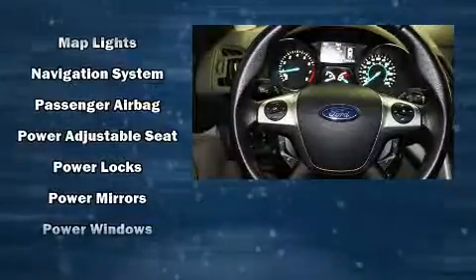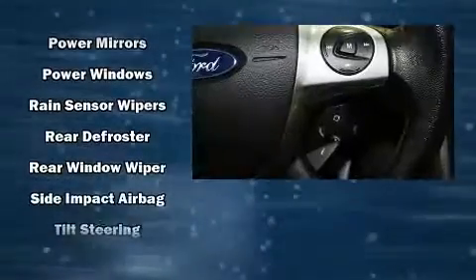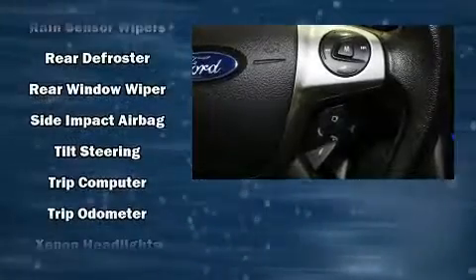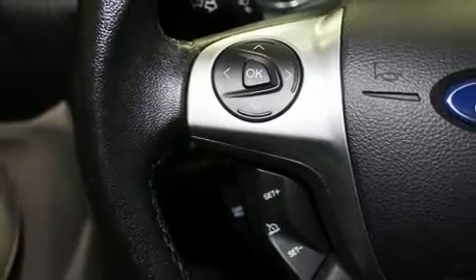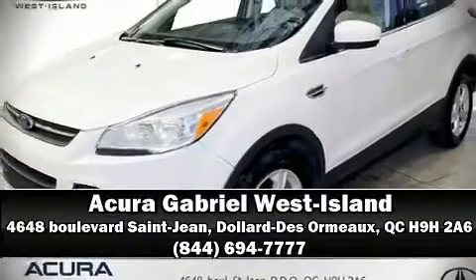Passenger security is always assured thanks to various safety features such as dual front impact airbags, front side impact airbags, traction control, brake assist, a panic alarm, and four-wheel disc brakes with ABS, with electronic stability control supplementing mechanical systems so you'll maintain precise command of the roadway. Stop by our dealership or give us a call for more information.